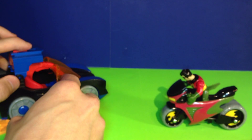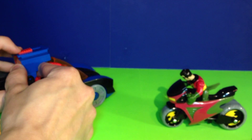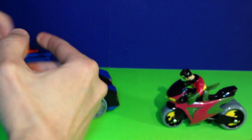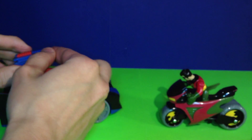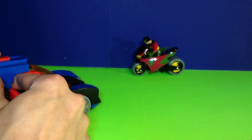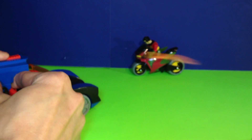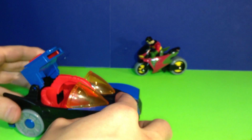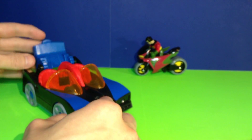You just move this switch up and that fires the disc out — it shoots pretty powerfully. Let's try another one and shoot this one at Robin just for practice — he won't mind. We got him! That's a pretty accurate launcher — a really neat feature on this Batmobile.